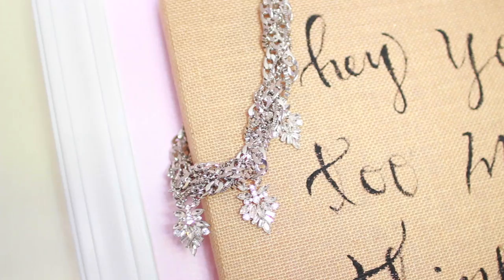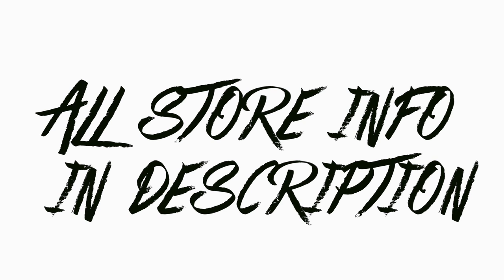Then there's my closet and yes the doors are a slightly different color from the frame because I haven't painted the doors yet — they will get painted but just not quite yet. Then I have this little canvas that I actually made that says 'hey you, too much thinking, not enough doing.' And to finish off, just some extra jewelry storage, a clock, and a little framed ballerina.